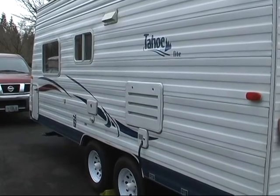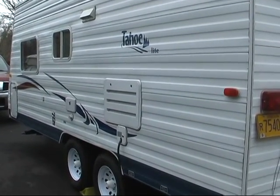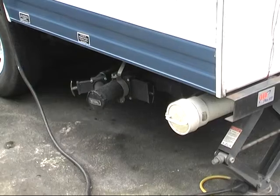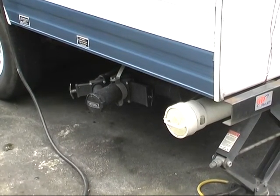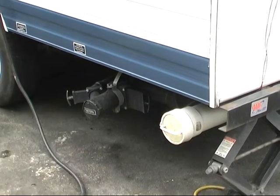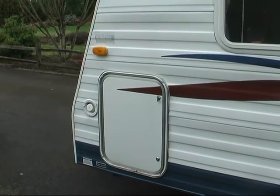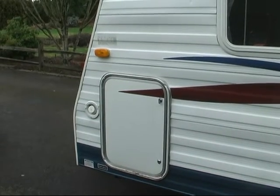On the street side you can see that there are no flaws whatsoever. There is venting for the refrigerator, the shore power, and an outside shower. At the rear there are the exhaust valves for the waste tanks and a white pipe which contains the drain hose. Toward the forward end on the street side is an access port for interior storage as well as the water fill.